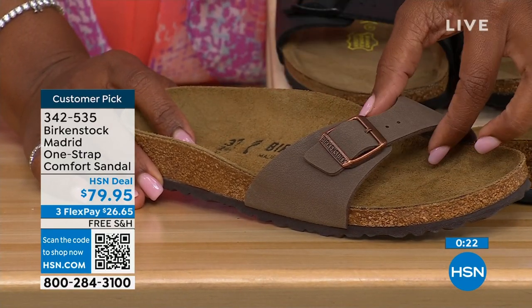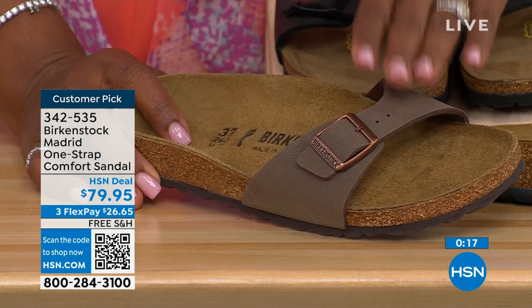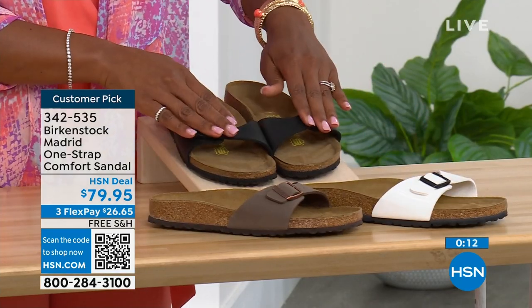There's something about Mocha — it's very neutral, just kind of disappears on your foot, and it can go with anything. I think that's why everybody always jumps on Mocha first. But if you want Mocha, we've got size seven, eight, and nine. White, we're pretty good with sizes, and then also Black. Item number is 342-535.